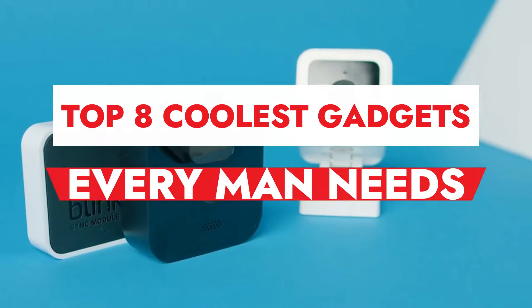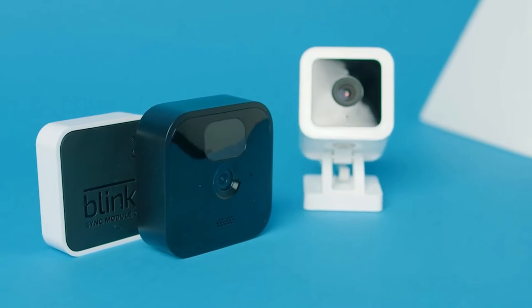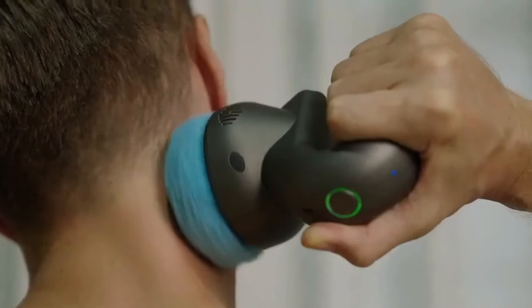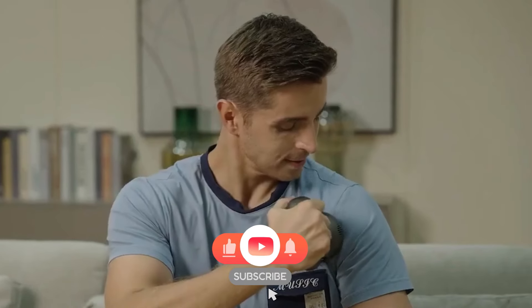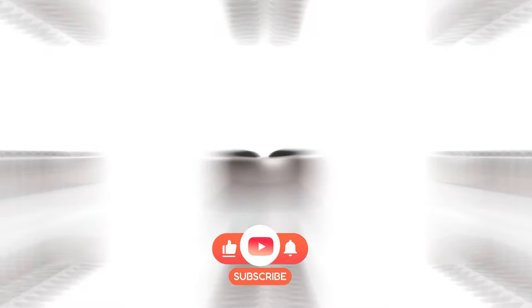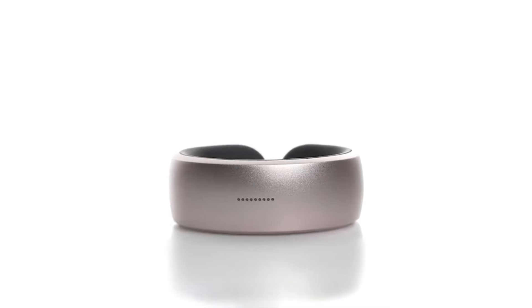So there you have it — our top 8 coolest gadgets every man needs, all available on Amazon. Make sure to check the links in the description for more details and to get your hands on these amazing products. If you enjoyed this video, don't forget to like, subscribe, and hit that notification bell for more tech reviews and gadget updates. Thanks for watching, and we'll see you in the next video.